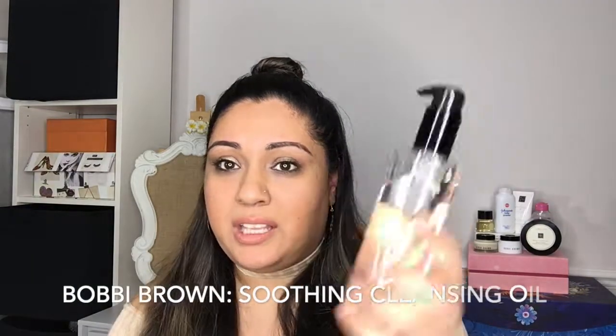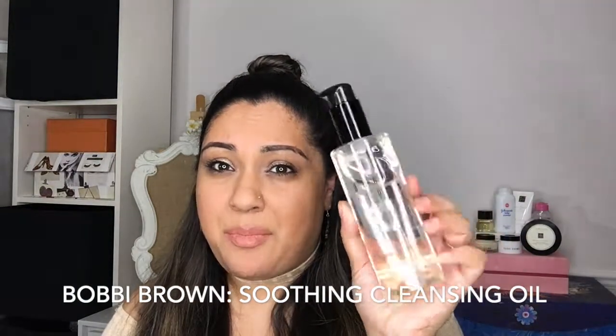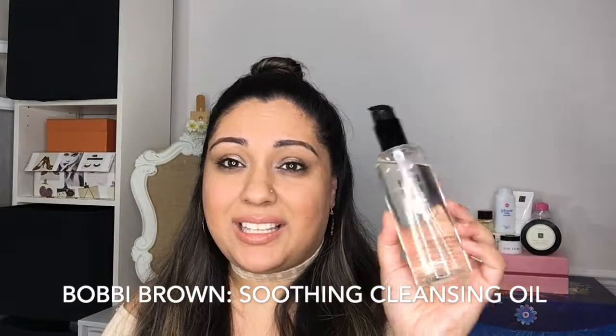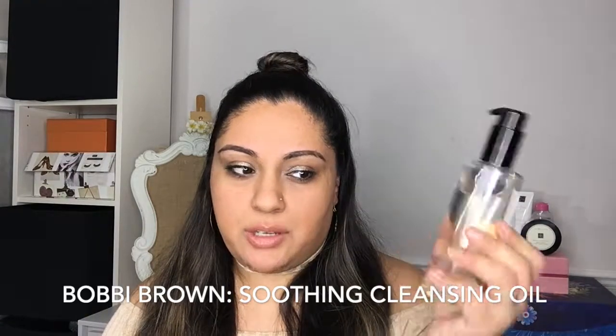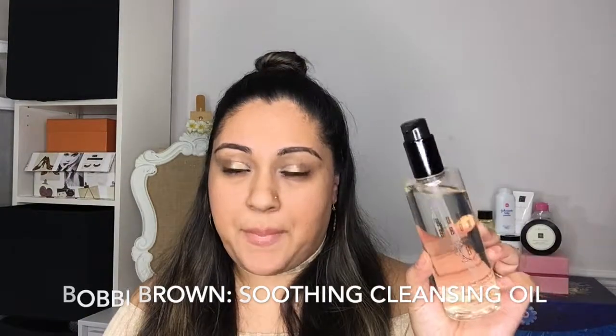Speaking of cleansers — for those of you who don't know, I used to work for Bobbi Brown and so I recommend a lot of their products. This is one that I absolutely love. I go through bottles and bottles of this. This is the Bobbi Brown Soothing Cleansing Oil. This is like a makeup remover and a face wash in one. This is my first step every night when I'm wearing makeup. I'll buy this in bulk — I've got like two backups of this.